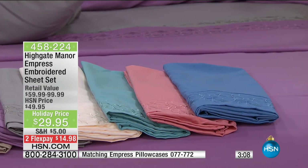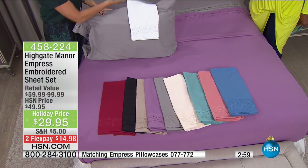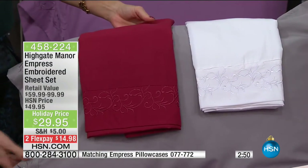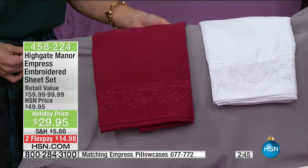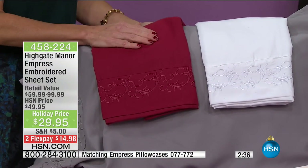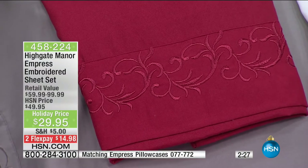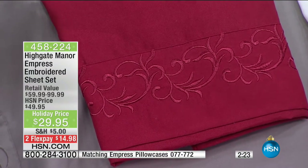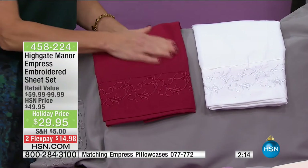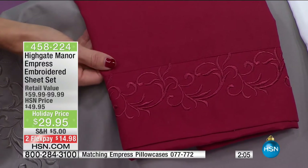Microfiber is hypoallergenic, so you won't have to ask your guests about health issues before they sleep on the bed. They are machine washable and very easy to care for. Because they've been mercerized, they have wrinkle resistance. Wash them, dry them, and immediately fold them or put them right back on the bed. And you're not going to have fading — that beautiful red stays red, crisp white stays white.